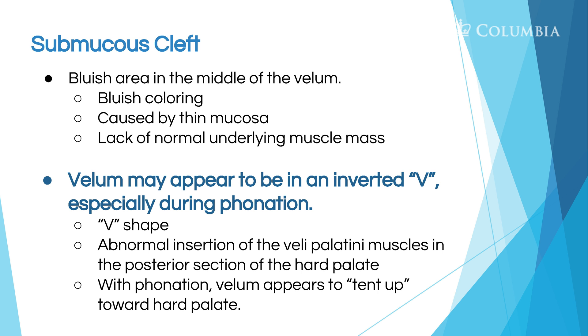The velum may appear to be an inverted V, especially during phonation. During the oral exam, I have the child say 'ah' so I can see back there, and I also have them say 'ca, ca, ca.' That keeps the tongue down, but it also lets me see if there's an inverted V going on.